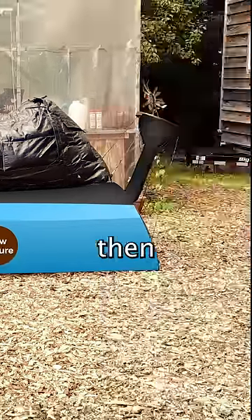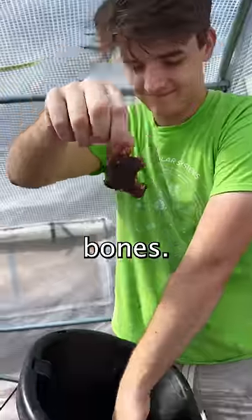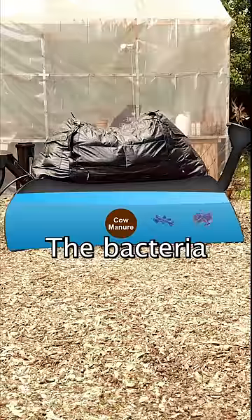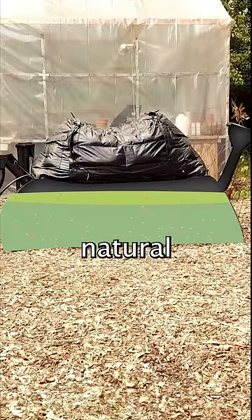Once the initial setup is done, we then add 1.5 gallons of food scraps a day. That can be anything from vegetable scraps to bones. The best input though are starches. The bacteria then breaks down all the organic matter that we put inside of it, creating natural methane.